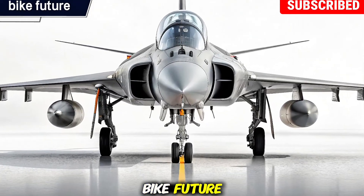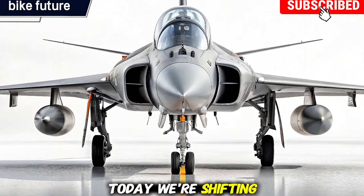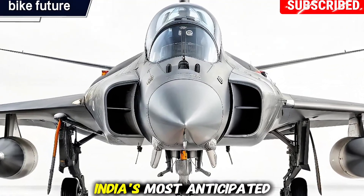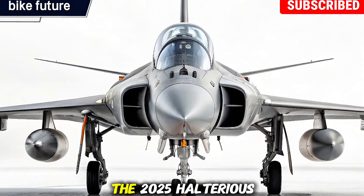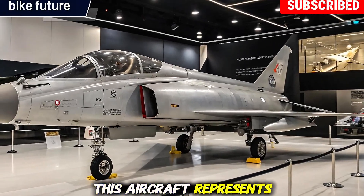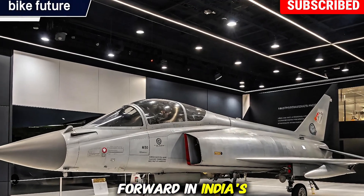Welcome back to Bike Future. Today we're shifting gears from motorcycles to the skies as we talk about one of India's most anticipated fighter jets — the 2025 HAL Tejas MK2. This aircraft represents a huge leap forward in India's defense and aerospace technology.